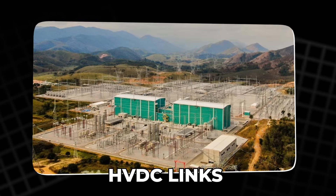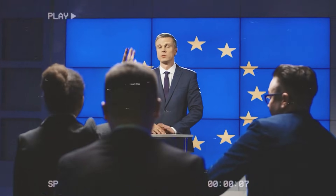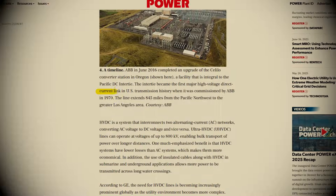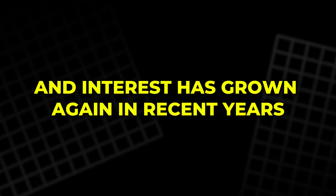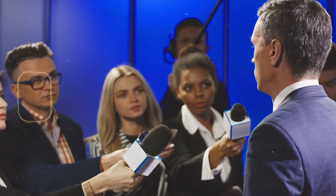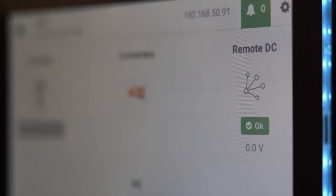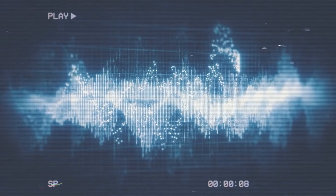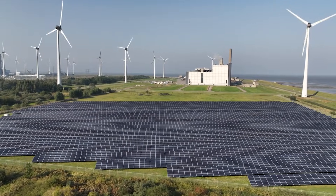China built huge HVDC links from renewable-rich western regions to the crowded east. India has added similar projects. Europe now uses multiple HVDC connections between countries, helping balance supply and demand across borders. In the United States, there has been a major HVDC link on the West Coast since the 1970s, and interest has grown again in recent years. Governments have offered support for new projects, and analysts expect the HVDC market to keep expanding. Another benefit is control: HVDC can push power precisely where you want it, and it can connect regions that run on different AC frequencies or are not synchronized — flexibility that matters when wind and solar outputs swing hour to hour.